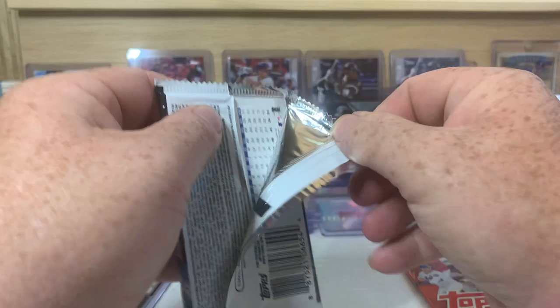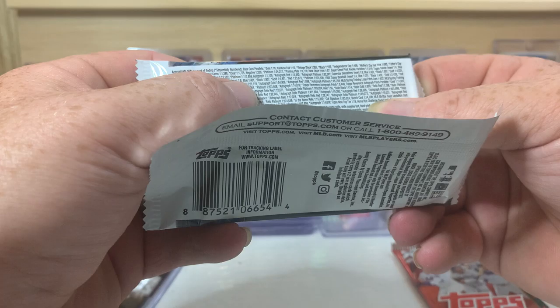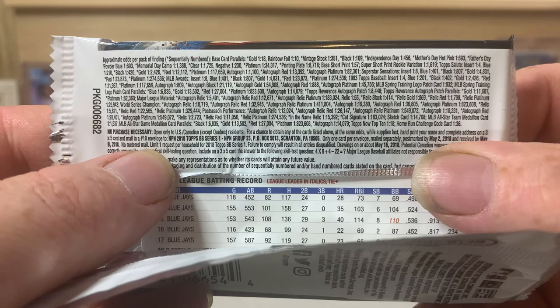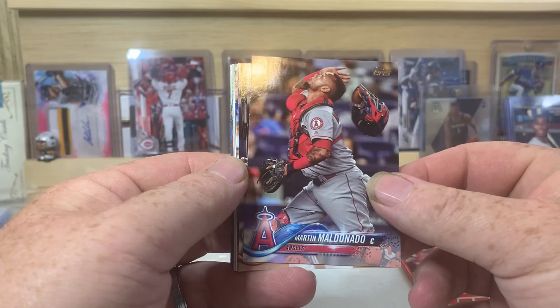And the hobby pack. Let's see real quick — autograph on these. Wow, it looks like it's one in every 1,100 packs, unless I'm reading that wrong. That can't be right. I'll just hold this up here, you guys can pause the video if you want and take a look at that. That seems like it'd be a little high for a hobby pack, but maybe.